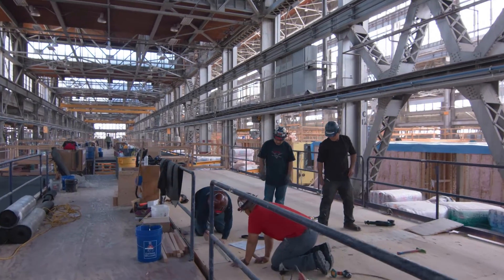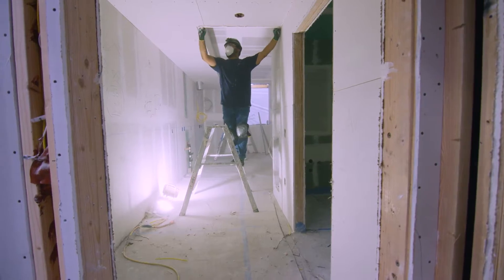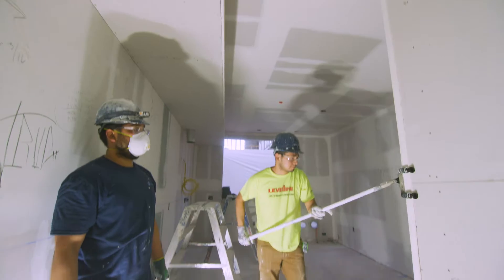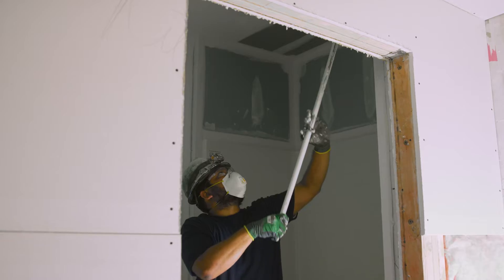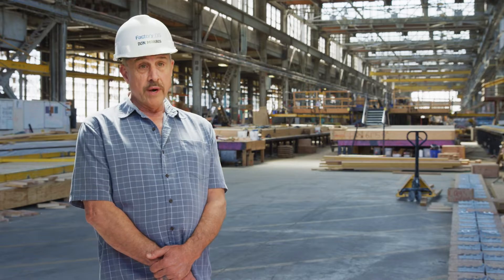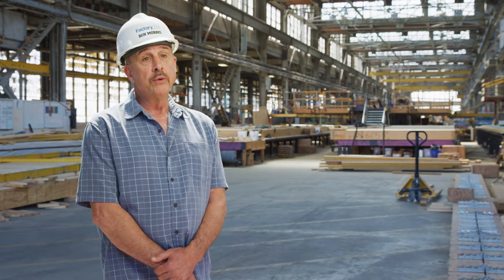We can build these units 40 to 50 percent faster than they can be built with conventional construction, and there is a cost savings that's been realized of 20 percent for being able to run at the pace that we do here in factory.